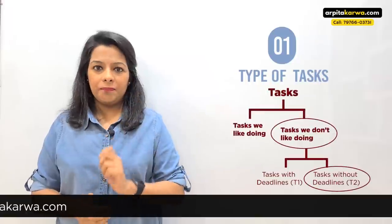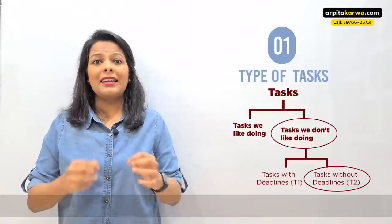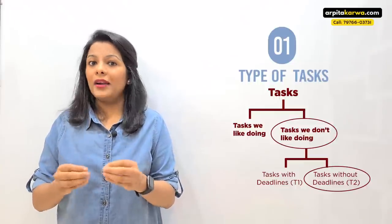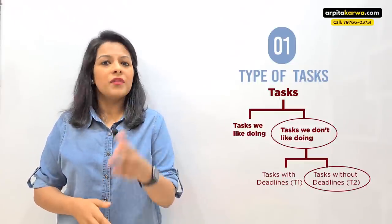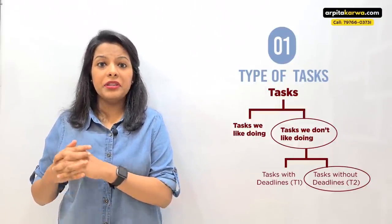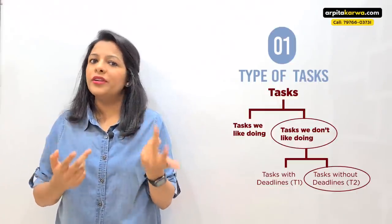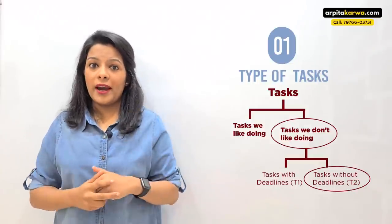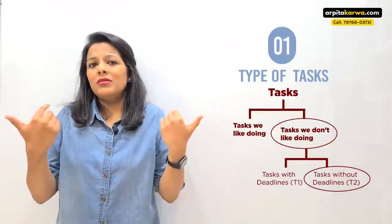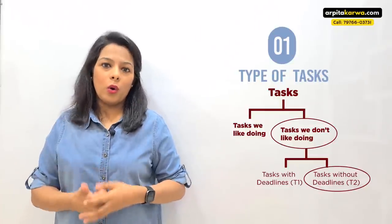That is because there was a deadline. Now we have T2 — tasks without a deadline. These are important tasks, but there's no deadline attached. For example, tomorrow you've listed five chapters to complete in your study timetable, but there's no deadline. So you only end up doing two by the end of the day, and there's nobody over your head to tell you there's a penalty. So you skip it — and that is the reason you are not able to accomplish your goals.